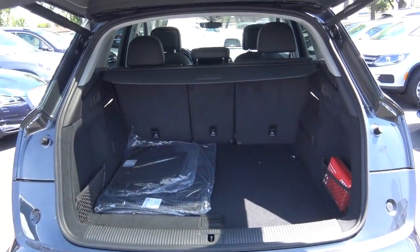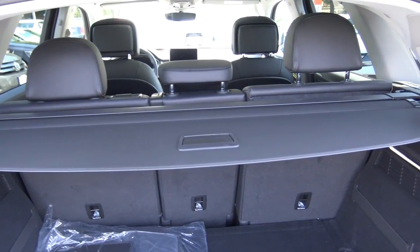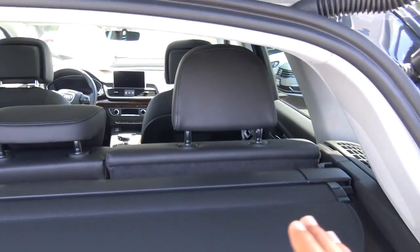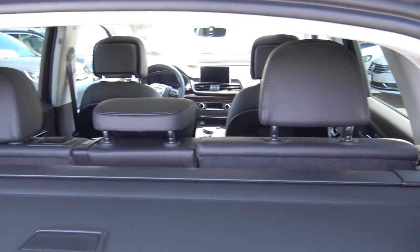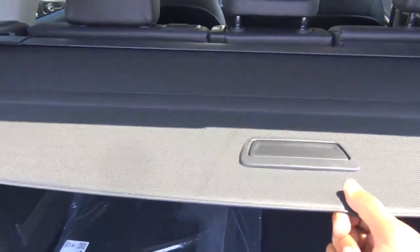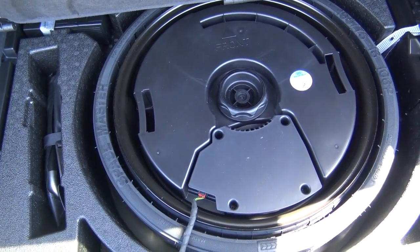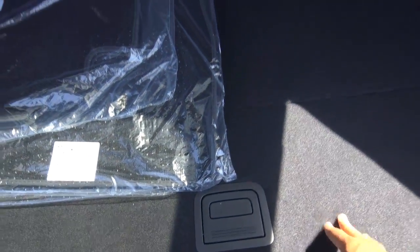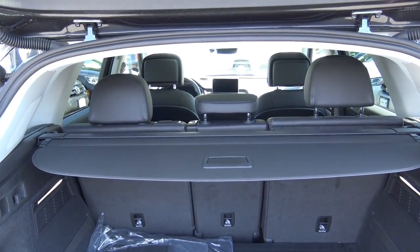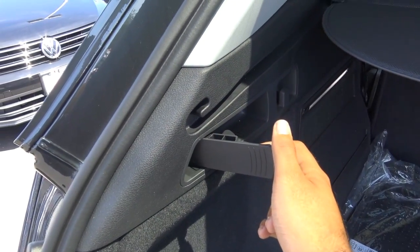The power liftgate opens to reveal that the new Q5 is roomier than the last generation, with more cargo space. You'll find 40-20-40 split folding rear seats, a cargo cover, and a spare tire. It features a decent amount of cargo space compared to its competitors, and it's pretty easy to fold the rear seats down.